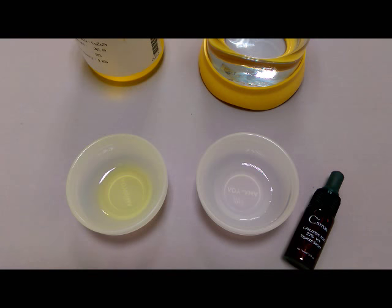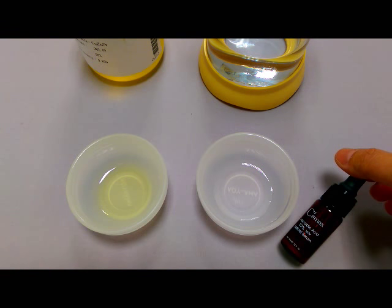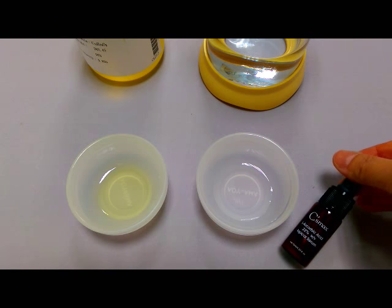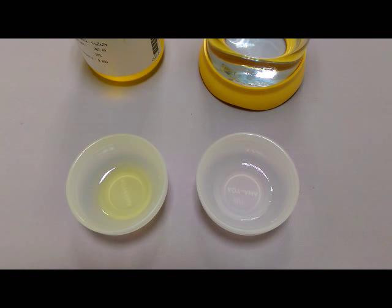Here, we have two containers. One is water, the other one is oleic acid. Oleic acid is the most abundant fatty acid in human adipose tissue. Let's see how our lepsid ascorbic acid serum with ATDS solvent dissolves in these two different liquids.